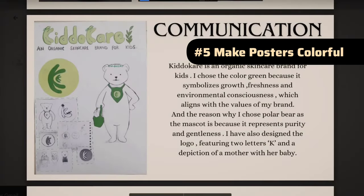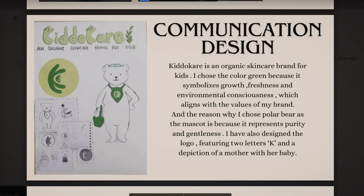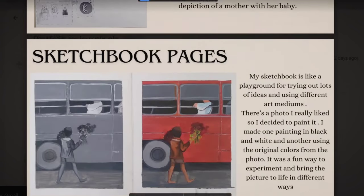Moving to the next slide — this is communication design, basically logo designing. You've chosen your colors very thoughtfully, and I'm happy with that. But since character design is your strength, you can always color the bear that you've sketched on the right side — it will make your poster a lot more interesting to look at.